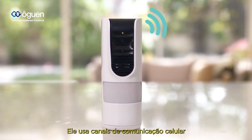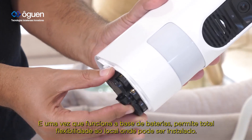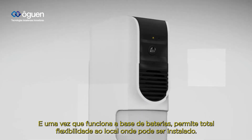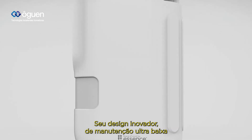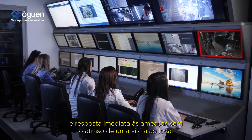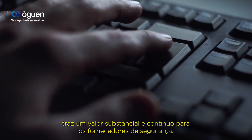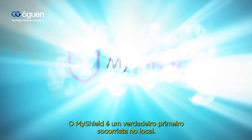It uses cellular communication channels and isn't dependent on local infrastructure. And since it's battery operated, it gives full flexibility in where it can be installed. Its breakthrough, all-in-one design, ultra-low maintenance, and immediate response to threats, without the delay of an on-prem visit, create substantial ongoing value for security providers. MyShield is truly an on-site first responder.